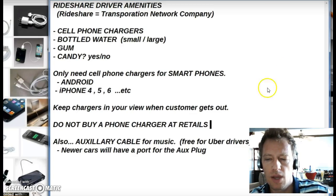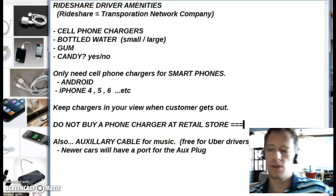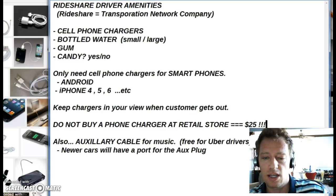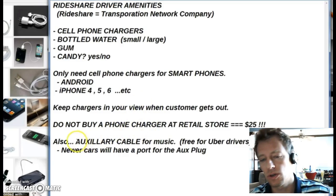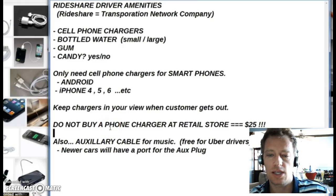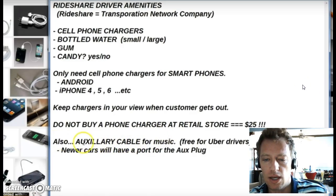My recommendation is do not buy a phone charger at a retail store — those companies will charge as much as twenty to twenty-five dollars, which is kind of like price gouging but that's the standard retail price. I would go to someplace like a Home Depot, Radio Shack, or even a discount store to grab a phone charger for anywhere from five to ten dollars. You can even get one at a sidewalk sale that works just fine.